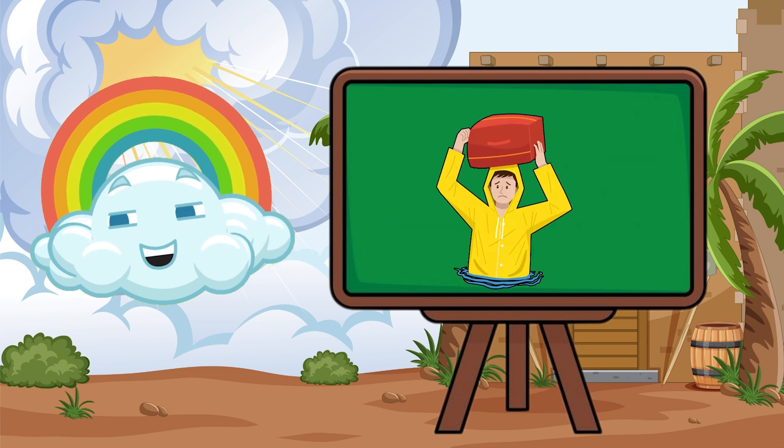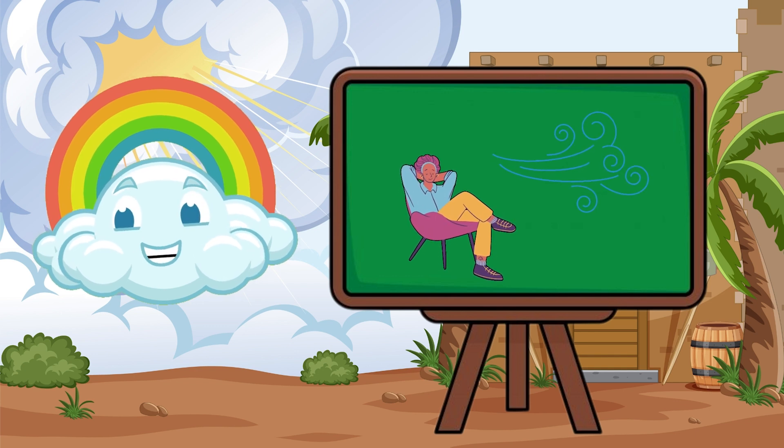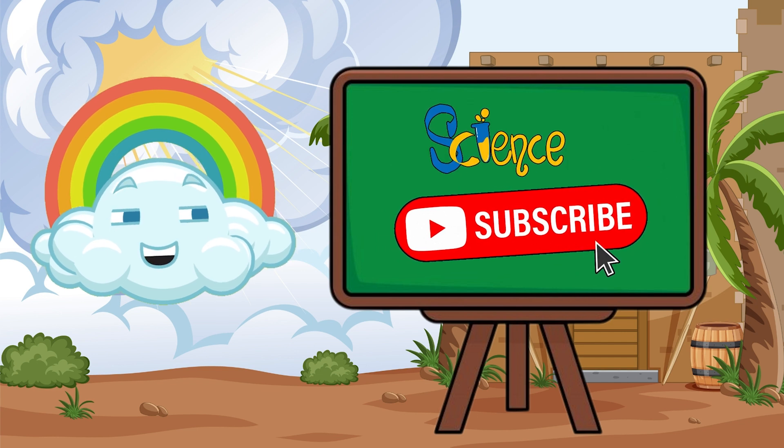That's why we need to stay safe. Even on a calm day, tiny winds are around us — we just don't feel them. Like and subscribe for more breezy science fun!